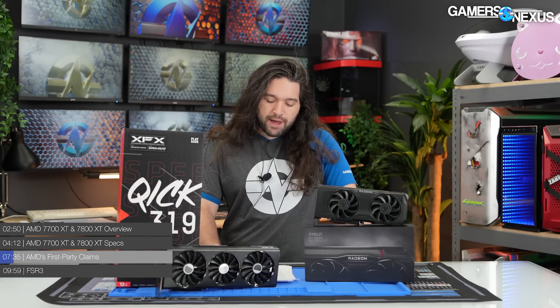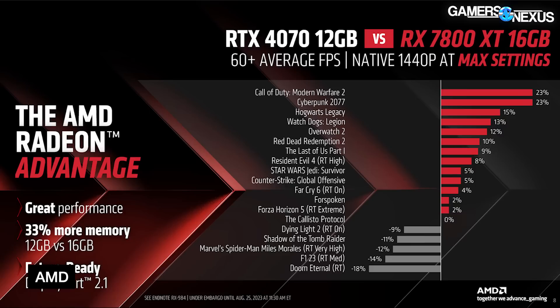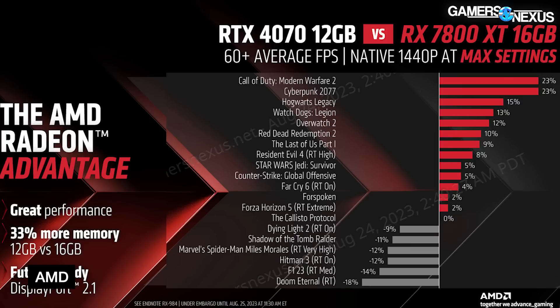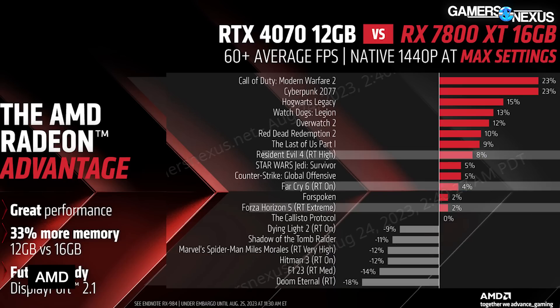Now we can get into some of AMD's first-party claims. We don't typically spend much time here since third-party reviews will be out soon enough, but it helps to get context for where AMD thinks these cards are positioned. For the 7800 XT, AMD showed it against the 4070 in a native 1440p benchmark, claiming a range of 18% deficit to 23% advantage against the 4070. Its best cases include Cyberpunk and Modern Warfare 2; its worst cases include Doom Eternal and F1 2023 specifically with ray tracing on medium. AMD used ray tracing in at least eight of these tests — it was ahead in three and behind in the remainder.